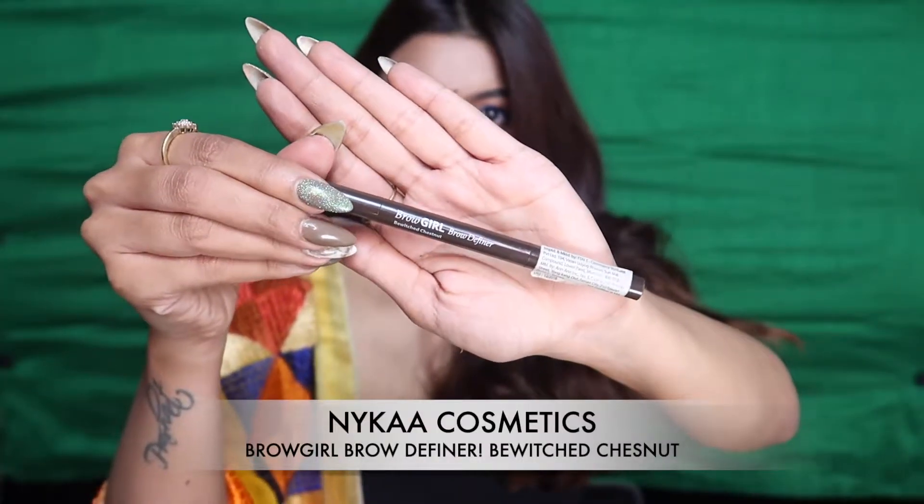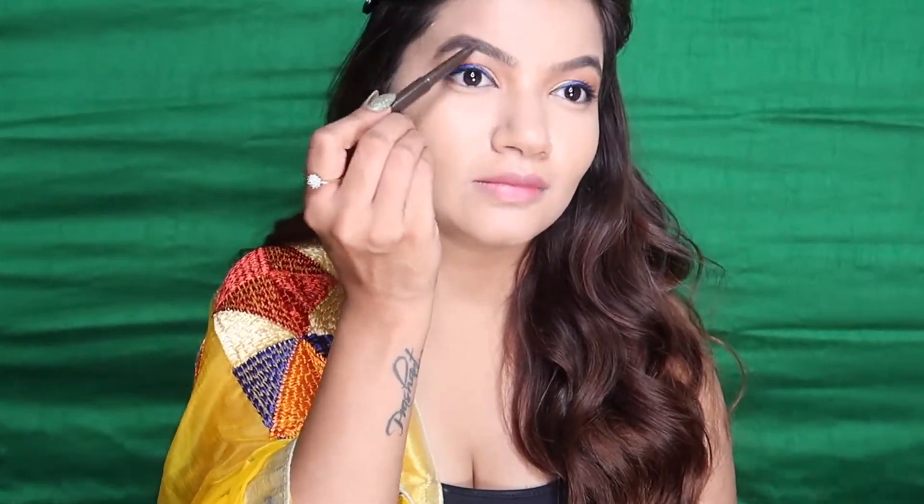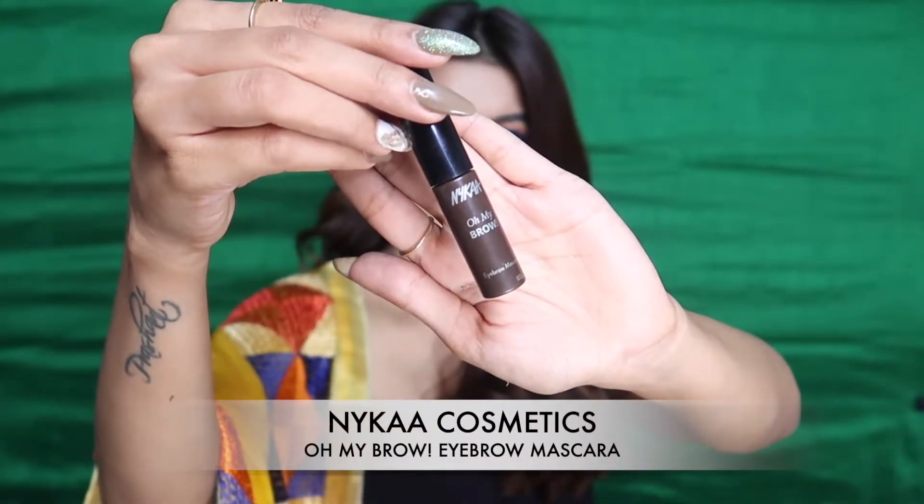Now I'm quickly filling in my brows using the Brow Definer by NYKAa. If you're looking to buy one, definitely give it a try — it comes with a lot of product and the pigmentation is incredible. I'm then setting those brow hairs in place using the brow mascara, also by NYKAa.